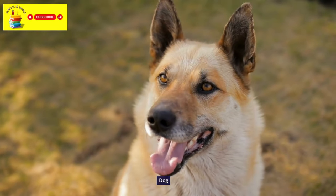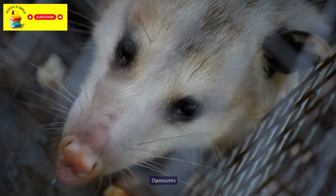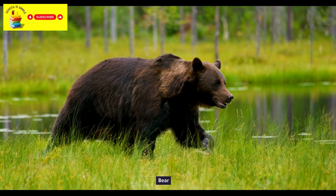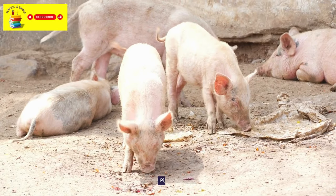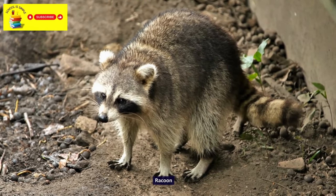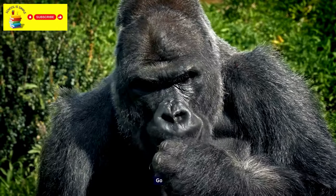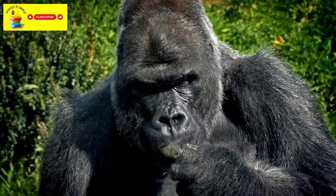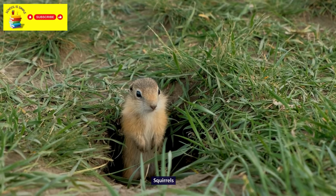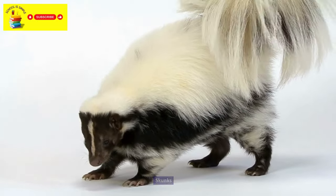Dog. Opossums. Cat. Bear. Pig. Raccoon. Monkey. Gorilla. Armadillos. Squirrels. Skunks.